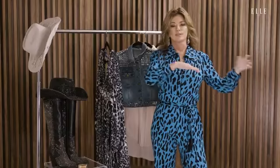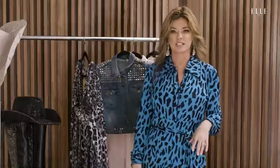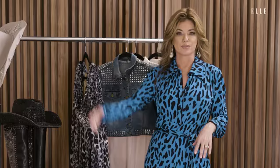Leopard print belongs everywhere, whether it's a really high haute couture fashion house or a girl out riding her horse with her leopard print cowboy hat. It belongs in all of those places. Hi, I'm Shania Twain and today I'm showing off my favorite pieces to Elle. I've got lots to be excited about right now and to share with you today.